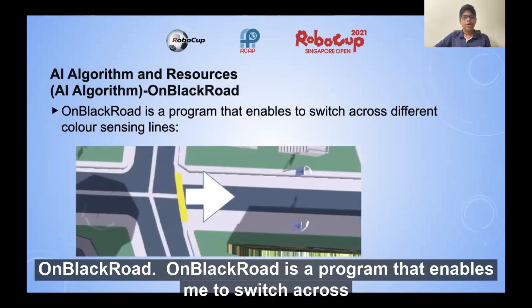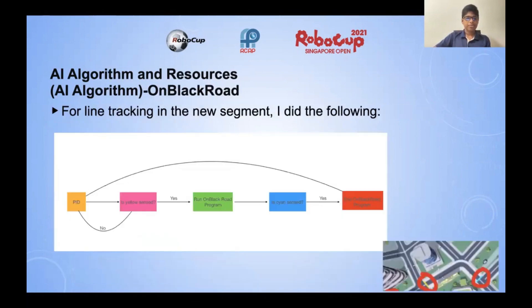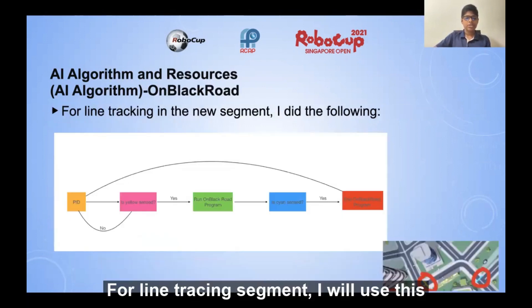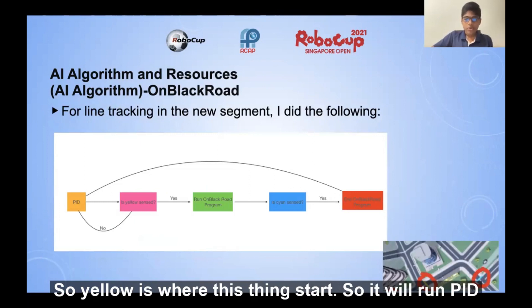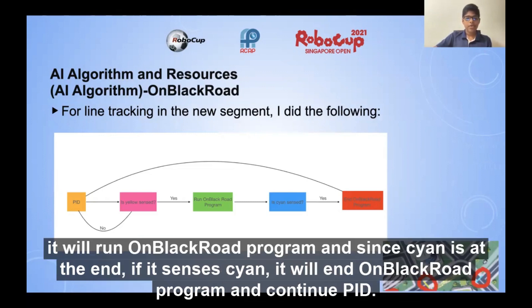On black road is a program that enables me to switch across different color sensing lines — where first it senses a white line, but now it senses black. For the line tracing segment, yellow is where this starts. The robot will run PID all the way until it senses yellow. If it doesn't sense yellow, it continues PID. But if it senses yellow, it will run the on black road program. Since cyan is at the end, if it senses cyan, it will end the on black road program and continue PID.